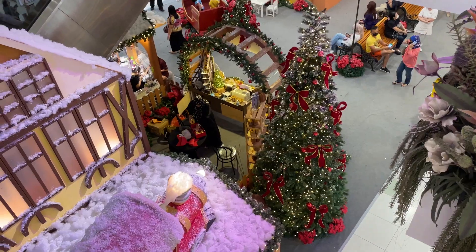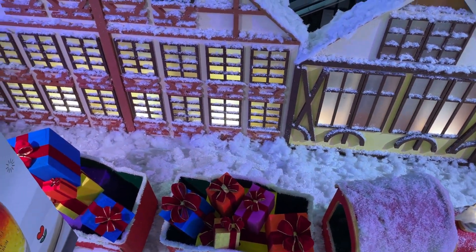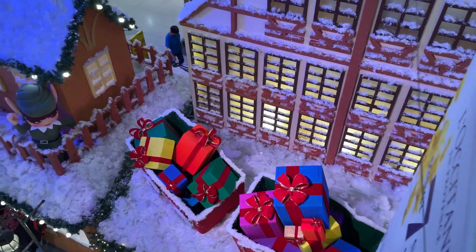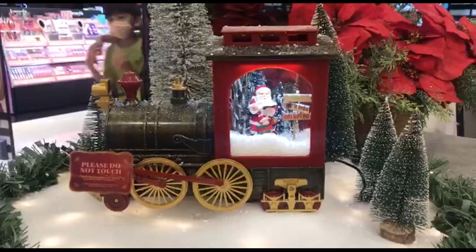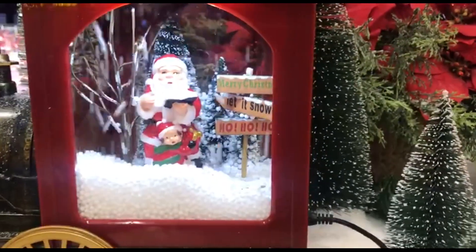So what do you guys think? Which one has the best decoration? Which one do you like the most? Feel free to comment in the comment section below. Thank you guys for watching — don't forget to like, subscribe, and comment. We'll see you guys in our next video. Merry Christmas!